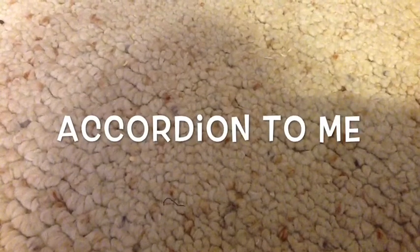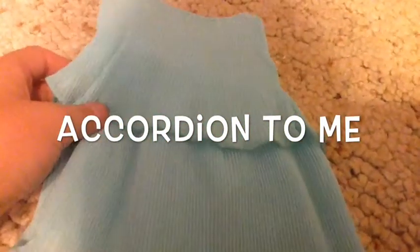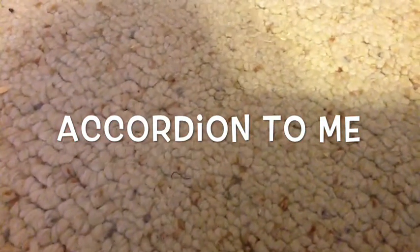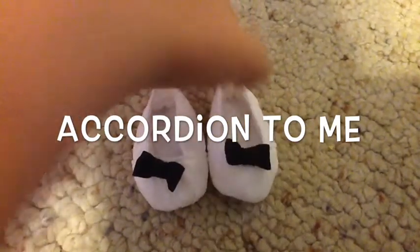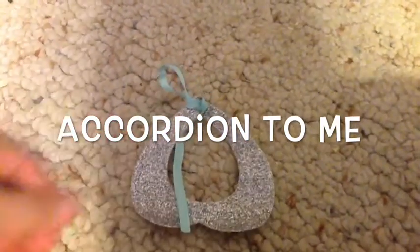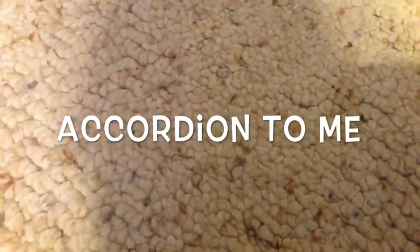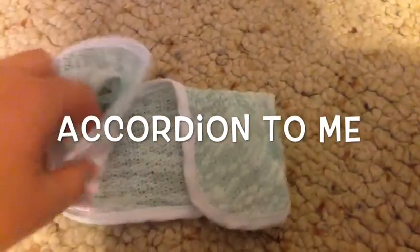The next outfit is called Accordion to Me and it comes with a blue dress, a pair of shoes, a collar necklace, and a cardigan.